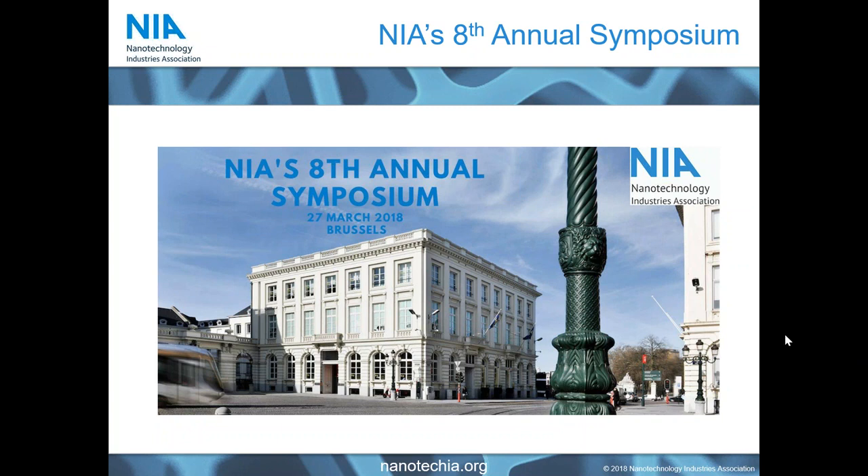Thank you, Claire. By way of brief introduction, I'm Landon Mertz, CEO of Siryian Advanced Materials, based in Rochester, New York. My history with the company is that I joined ten years ago as the firm's CFO, and for the last seven years I've been running the business as CEO. My personal background has been primarily in taking ideas, startups, or early-stage businesses and growing them to successful exit. Siryian started as a very small shop about twelve years ago and is now a fully fledged, profitable commercial business.